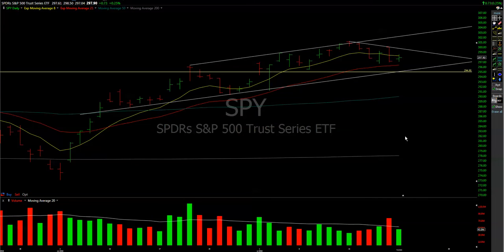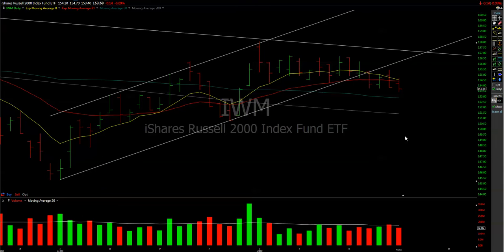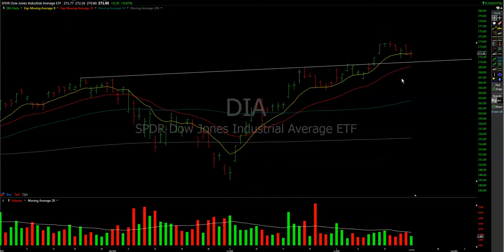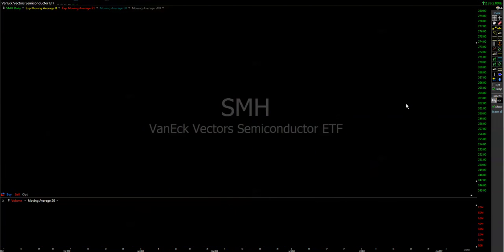Yesterday we had an inside day on the S&P 500. The QQQs also closed as an inside day. IWM were a bit weaker, and the Dow Jones had a little hammer here — not sure where it will go.